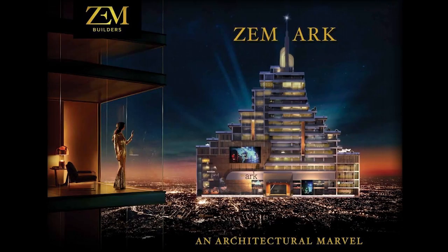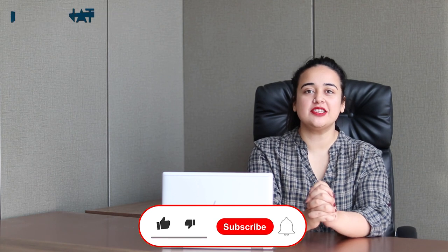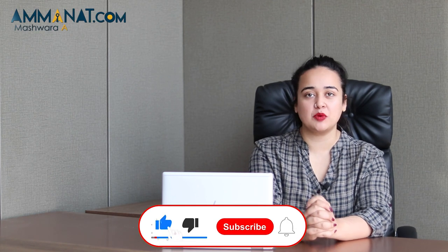Assalamu alaikum, my name is Maria Khan and I'm the brand ambassador of Amanat.com. The project today that I have for my viewers is Zimark, located in Bahria Town Phase 8. Before I get into the details of Zimark, do not forget to give this video a thumbs up and subscribe to our channel.